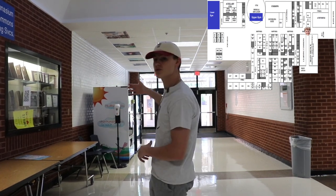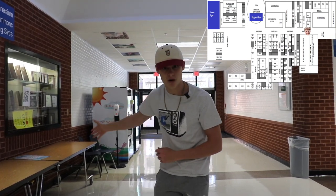What I'm facing is the main hall, and behind me is the bus ramp. This is where you'll get dropped off and picked up if you are a bus rider.